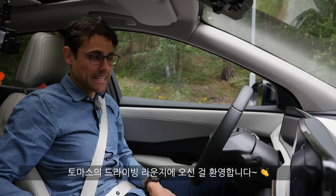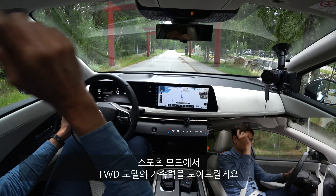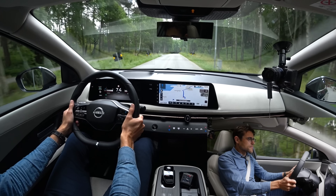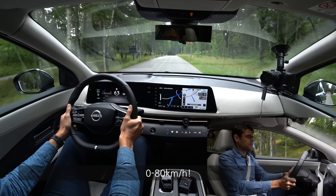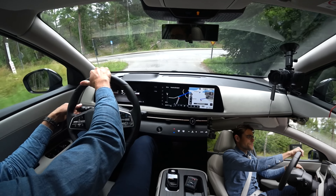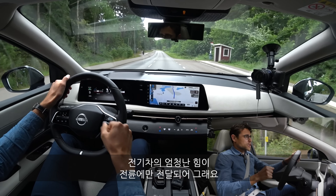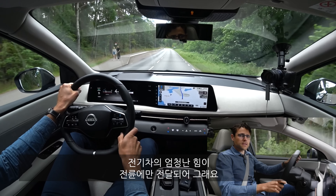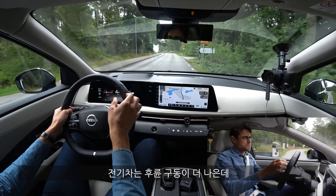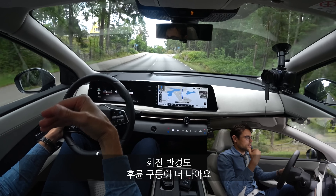Welcome to Thomas's Driving Lounge with the Nissan Ariya. Going into sports mode for a first acceleration with the front-wheel drive model — it was substantially quick, 0 to 80 km/h. There was some wheel spin in the front on the FWD model, even on dry roads. With electric vehicles, rear-wheel drive is actually better: the car accelerates, the weight shifts to the back, and turning circle is also better with RWD.